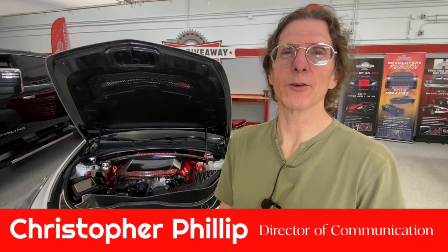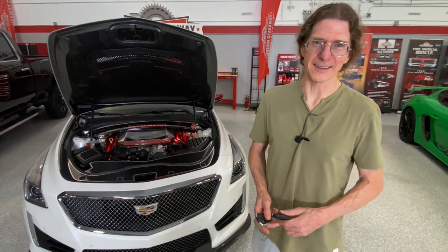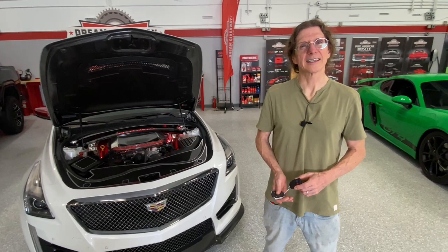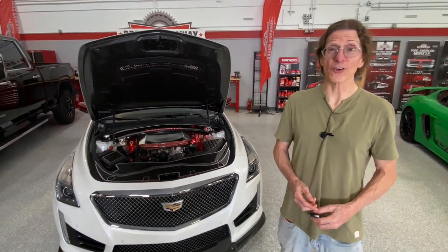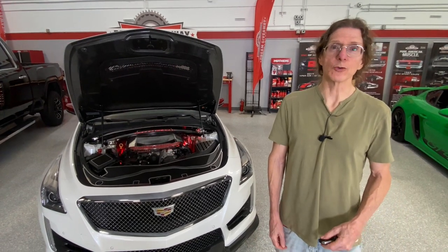Hi guys, Chris here live in the Dream Giveaway Garage. We're doing three Facebook Lives today because it's the last day for you to enter to win the Cadillac CTS Dream Giveaway. We're so clever around here — not three days left, no, there are hours left. There are 13 hours left. That means at midnight tonight, Pacific Time — 3 a.m. on the East Coast — that's the last time you have to enter.